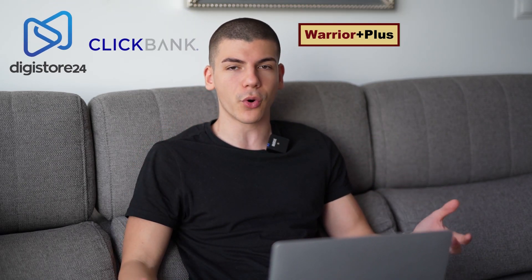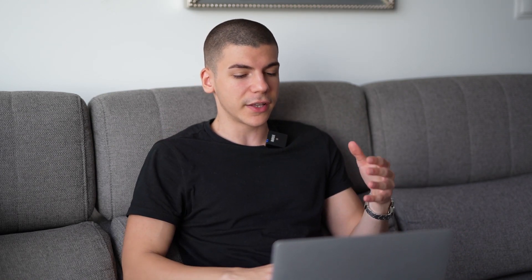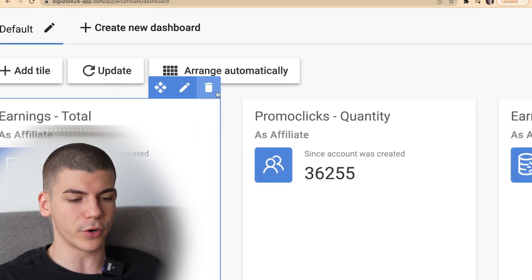First of all, I want to show you some of the results that I've been getting with digistore24.com, which is an affiliate marketplace where you can find thousands of different affiliate offers. You can either go with digistore24.com or you can go with Clickbank, Warrior Plus, JVZoo, or any other affiliate marketplace of your choice. This is one that I personally used in the past and we have over $12,000 in this digistore24.com account.